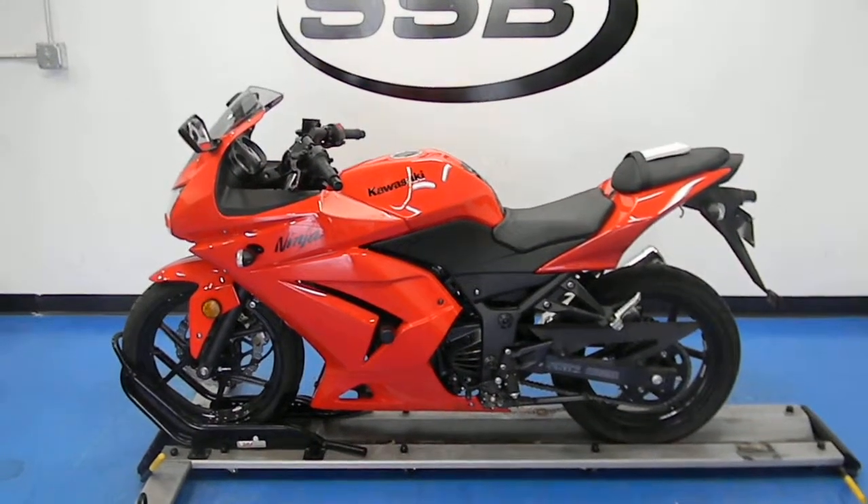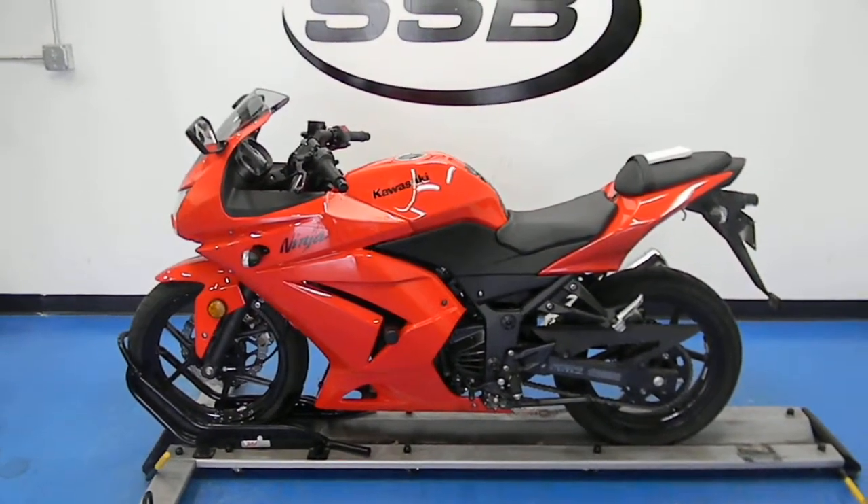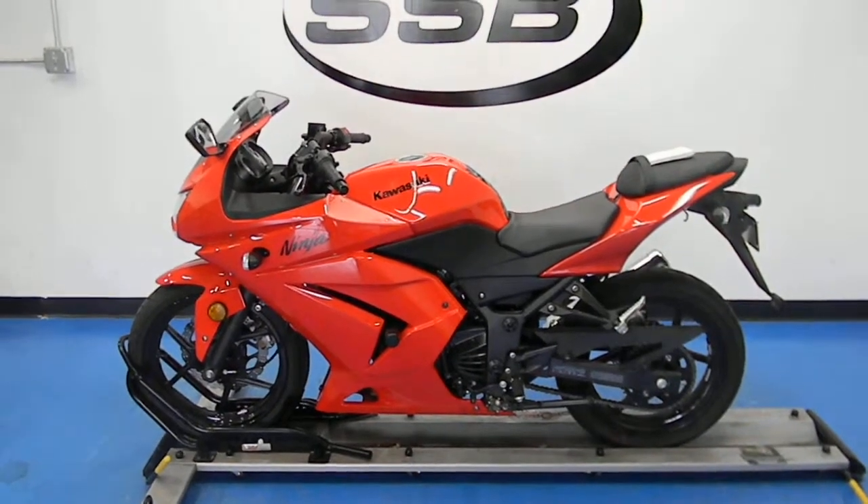Welcome to SimplyStreetBikes.com. Today we have a 2009 Kawasaki Ninja EX250R.